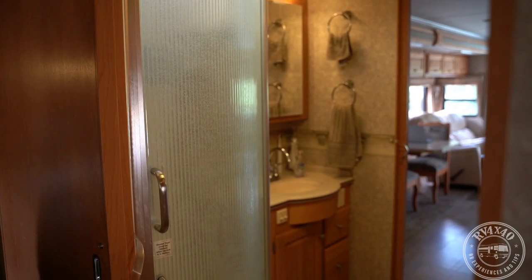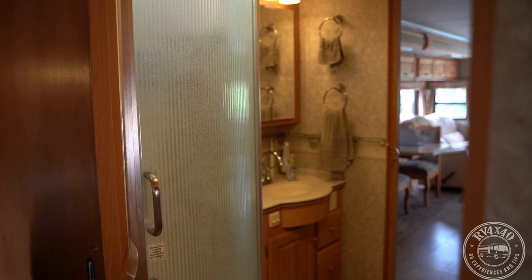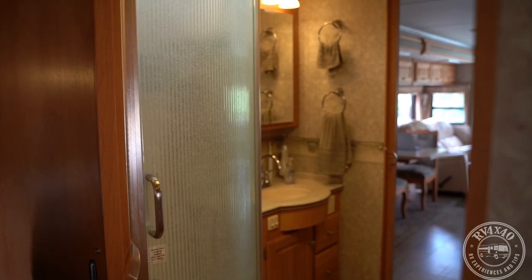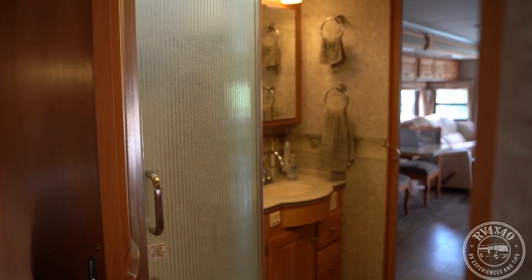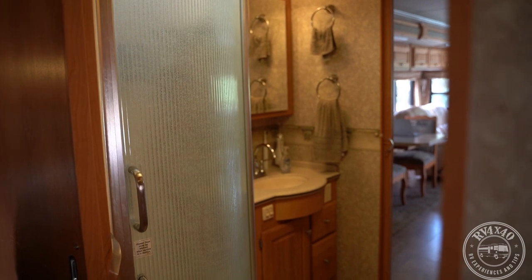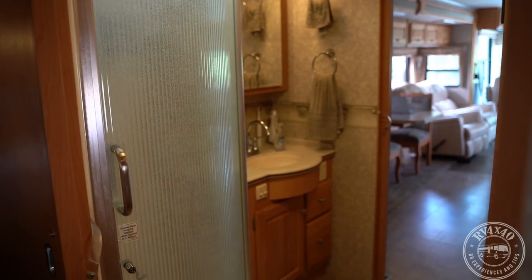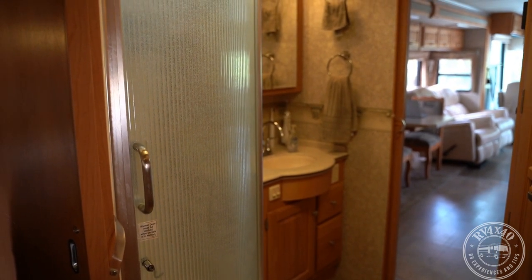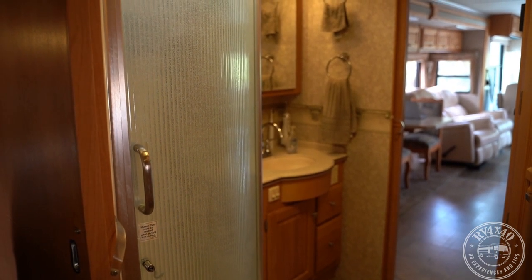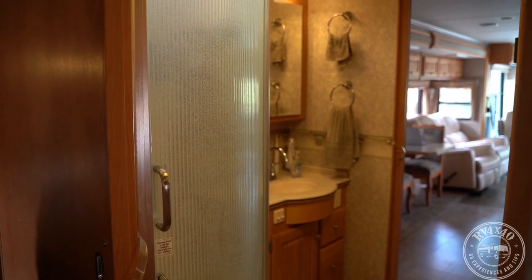Getting video of this bathroom is a challenge — not enough room to get the camera far enough back. From this angle you can see a shower to the left and a sink on the right with a medicine cabinet behind the mirror. That tends to be my space. Doors and cabinets below contain miscellaneous items, and the bottom right door is mostly dog treats and things for the dogs.